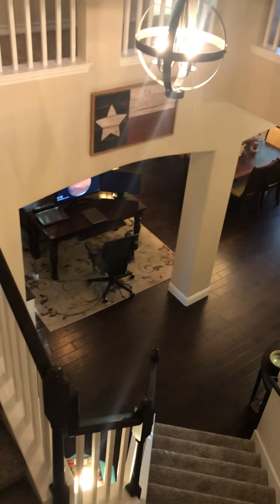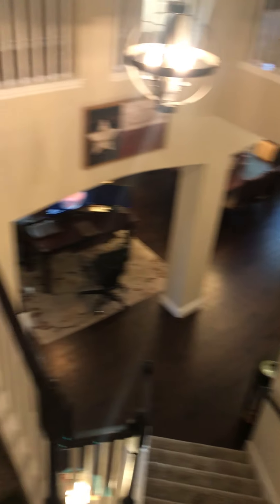I'll just give you a shot of that — cool light fixture.